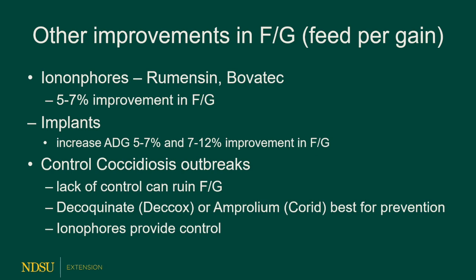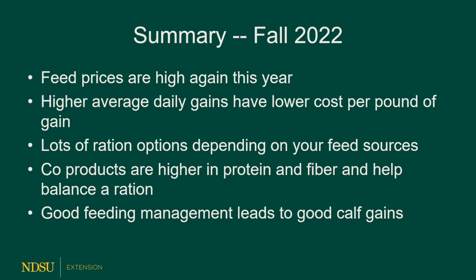To improve feed efficiency, use ionophores — bovatec or rumensin — which provide a 5 to 7% improvement in feed conversions. Implants will increase average daily gain and improve feed conversion as well. If you've got coccidiosis, you might want to include something in the feed — decoquinate or amprolium work really well for prevention, and ionophores also provide some control. In summary, in fall 2022 feed prices are high again, and as always, higher average daily gains usually have the lowest cost per pound of gain. Co-products are high in protein — great for backgrounding calves — and high in fiber, which prevents acidosis and balances a good ration. Good feeding management leads to good calf gains.